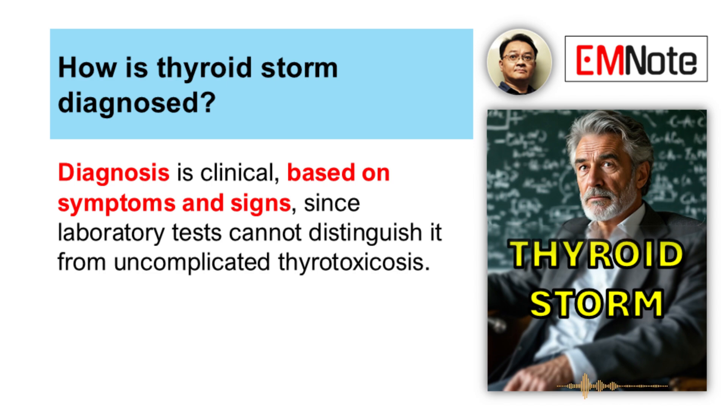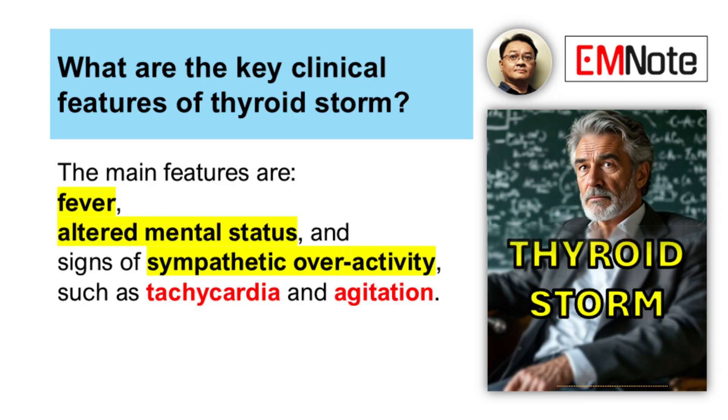You can't wait around for labs initially. The diagnosis is clinical first. So what are we looking for right away? What are those key clinical signs?